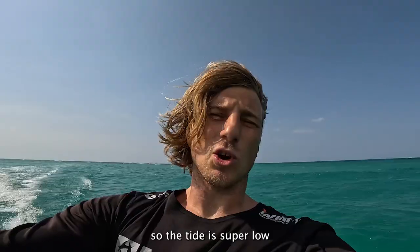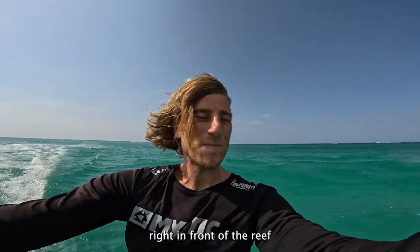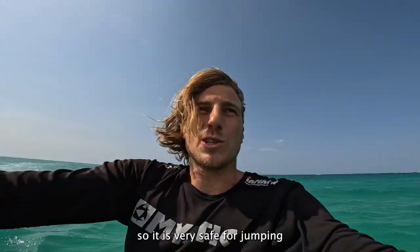Today it's full moon so the tide is super long. I will show you one spot right in front of the reef with perfect flat water and everything in front. It's super deep so it's super safe for jumps. Let's go!